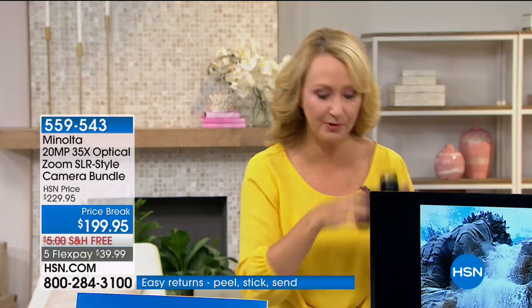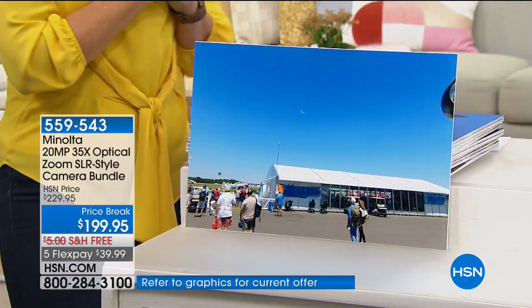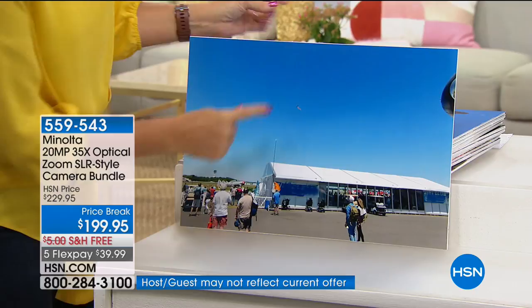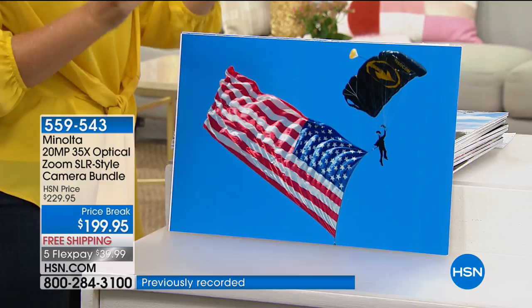Look at how pretty these sample images are — incredible. Maybe you're at the air show and you try to post a cell phone picture, and no one knows what you're even taking a picture of. There's a parachute right there. With your Minolta, the detail is clear. And with the Wi-Fi feature, you can instantly transmit that photo to your favorite tablet or cell phone.